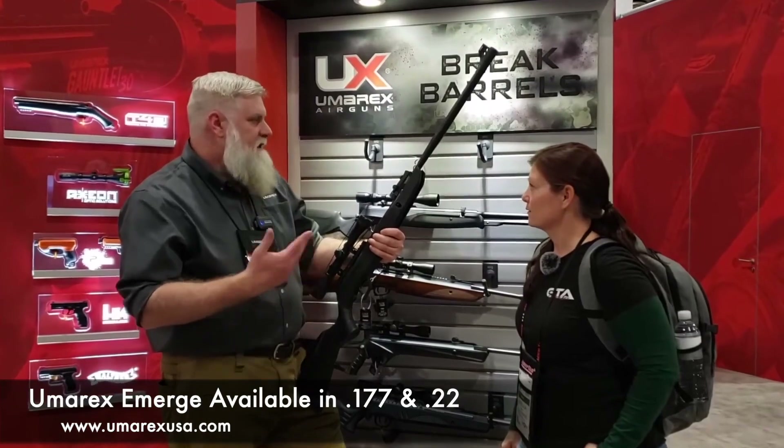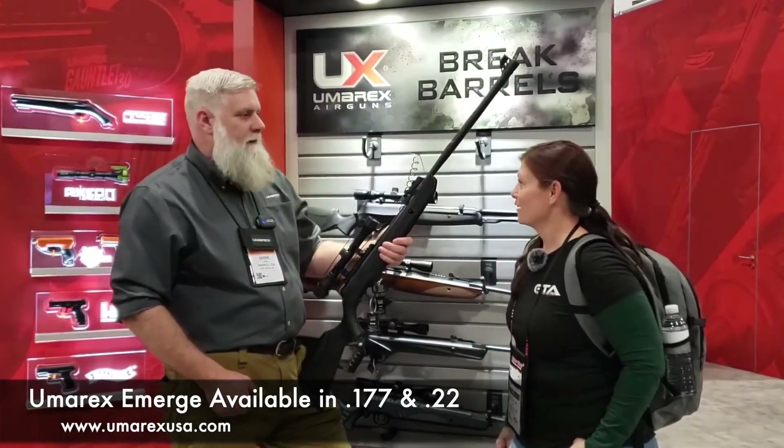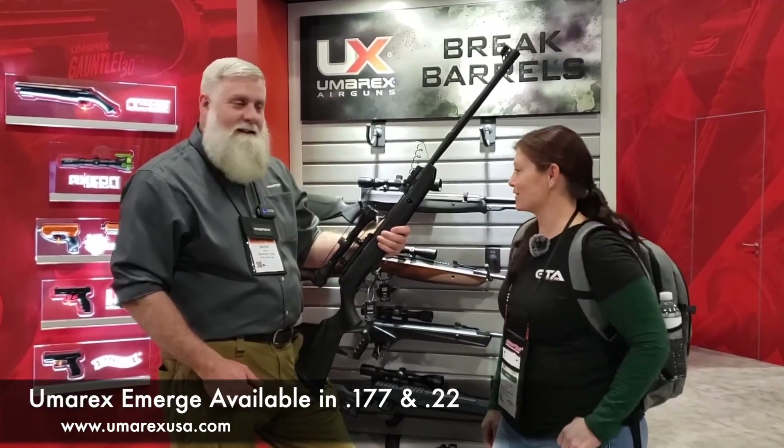And the best part about it is that you can pick this rifle up right now for less than $200. Less than $200? Less than $200. Sweet.